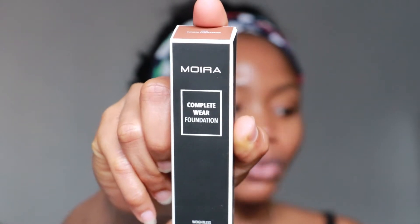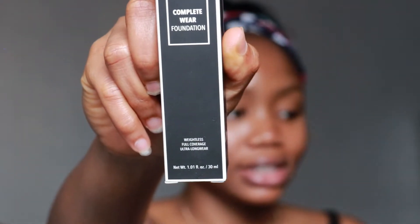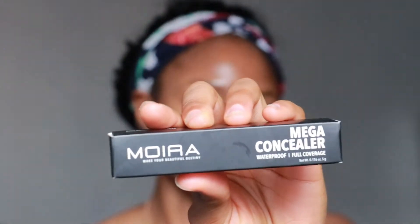I looked up the brand and whether they had foundation, concealer, and other products — and they do. So I'm going to be trying out the Moira Complete Wear Foundation today. It's supposed to be weightless, full coverage, and ultra long wear. I also got their concealer — the Moira Mega Concealer — which is waterproof and full coverage. I got these from Riley Rose, the beauty store inside Forever 21. The concealer was $10.